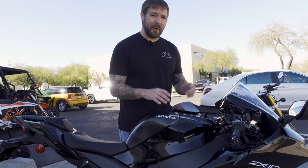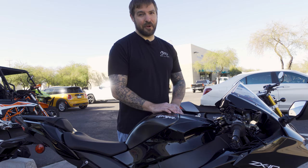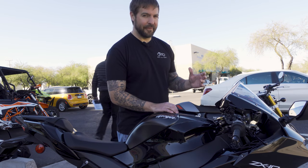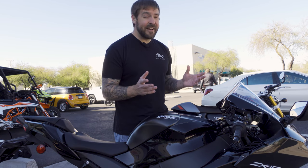Something interesting and quirky about this dash is it has an eco light — I say 'light' because the mode isn't actually real. It just says 'eco.' It doesn't actually do anything to the motor, it doesn't kill any cylinders. It just says, hey, you're not killing the environment. Good for you.